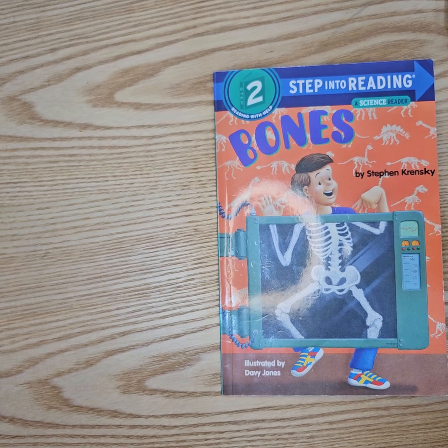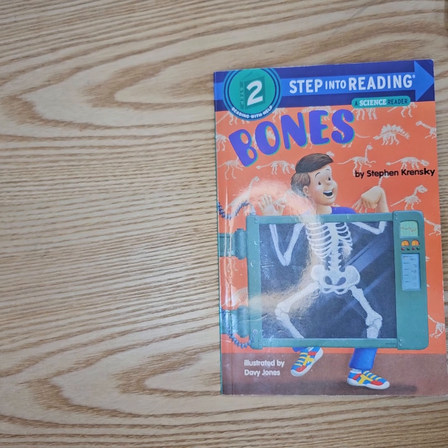Stefan's reading to Bones, a science reader, by Steven Kransky.